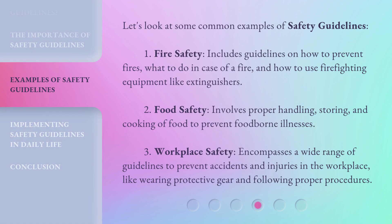Let's look at some common examples of safety guidelines. First, Fire Safety: includes guidelines on how to prevent fires, what to do in case of a fire, and how to use firefighting equipment like extinguishers. Second, Food Safety: involves proper handling, storing, and cooking of food to prevent foodborne illnesses. Third, Workplace Safety: encompasses a wide range of guidelines to prevent accidents and injuries in the workplace, like wearing protective gear and following proper procedures.